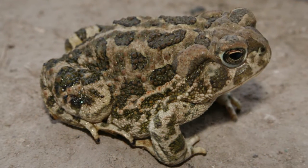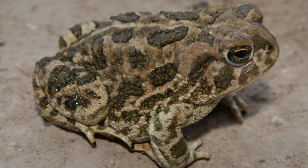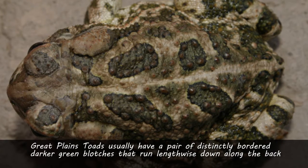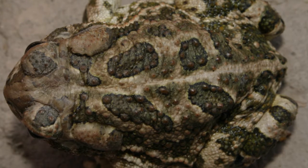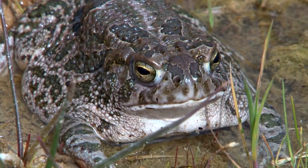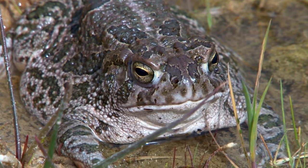The Great Plains Toad is a robust amphibian that has dry, wart-covered skin. It is one of the largest toads that inhabit the state, with adult females — which are the larger sex — attaining a total body length of almost four inches. The background coloration can vary from any shade of brown to olive brown to olive gray. It usually, although not always, has a pair of distinctly bordered darker green blotches that run lengthwise along the back. More often than not, there is also a distinct white stripe that runs along the spine. Juvenile specimens will occasionally have small, reddish-colored bumps along the back as well. The belly coloration is off-white to gray and has no dark spots, unlike some other species of toads that occur in the same areas.